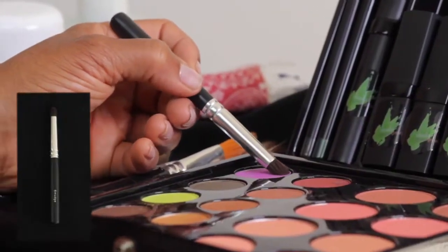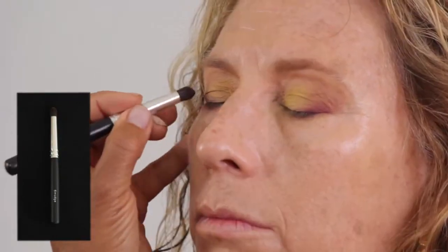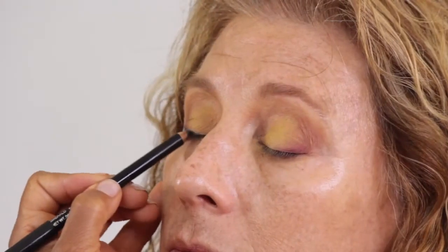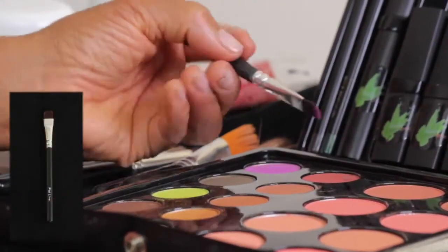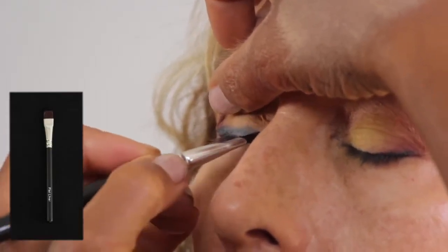Matte orchid shadow overlaps at the lash line and outer corner for vitality. Emerald eye pencil accentuates the lash line. Matte orchid shadow overlaps the pencil with the flat eyeliner brush.